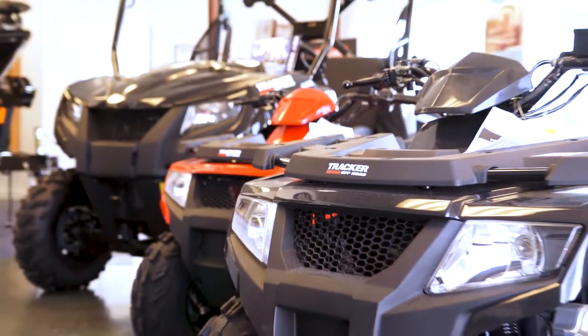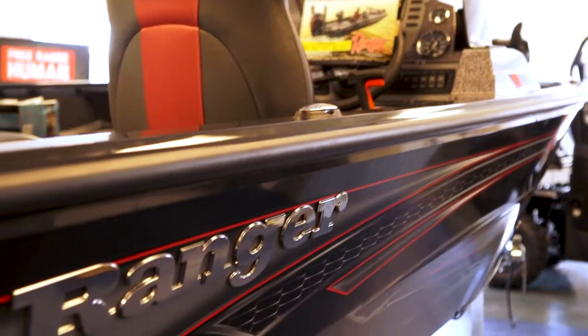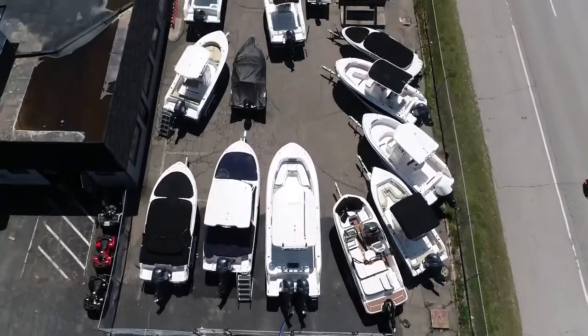We service Mercury and Yamaha outboards. We have parts and accessories. We do winter storage, winterizing, shrink wrapping, and spring commissioning. We store trailers in the summertime.